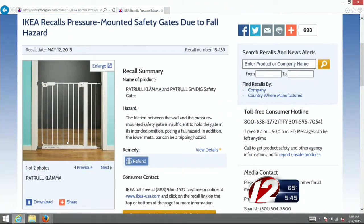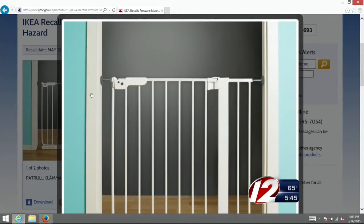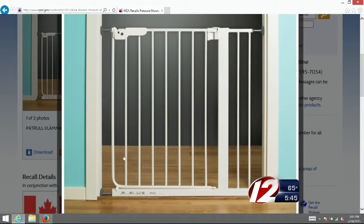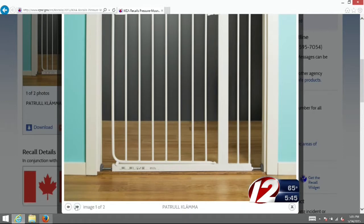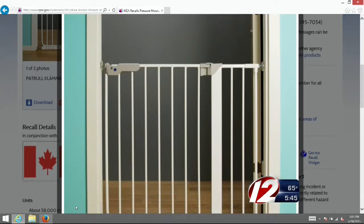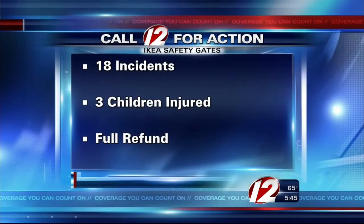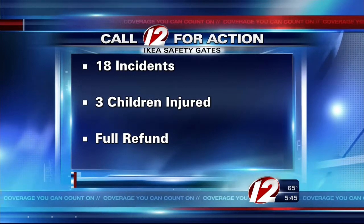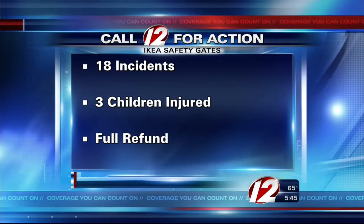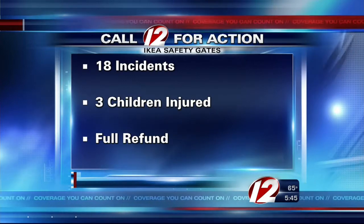IKEA is recalling more than 70,000 pressure-mounted safety gates. The friction between the wall and the pressure-mounted safety gate is insufficient to hold the gate in its intended position, posing a fall hazard. In addition, the lower metal bar can be a tripping hazard. There have been 18 incidents worldwide, including three in which children have been injured as a result of falling down the stairs. Consumers should stop using the gates and return to IKEA for a full refund.